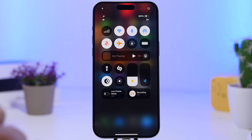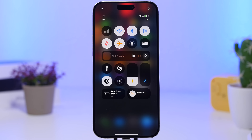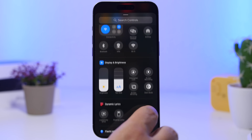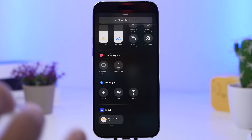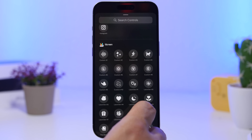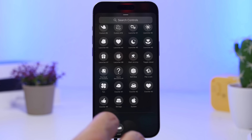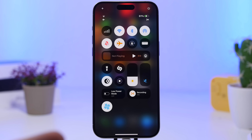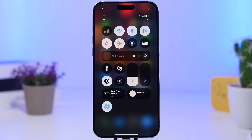With iOS 18 we have a new Control Center where you can customize and add different toggles, including from third-party apps. Some third-party app toggles are dynamic and will animate right there in the Control Center. It does look cool, but it will consume a ton of battery, so I suggest you don't use any of these dynamic toggles.